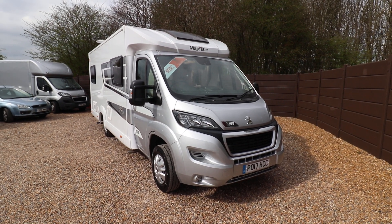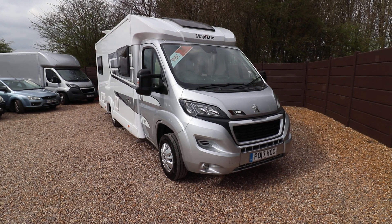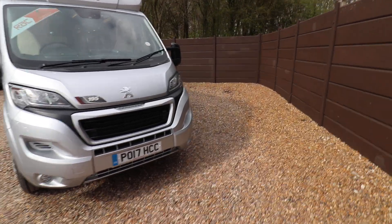Hello, this is Andy Hall from Oatree Motorhomes. I'm going to show you around an Elddis Majestic 195. It's a 2017 with one owner from new, it has 5,000 miles and it's built on a Peugeot.